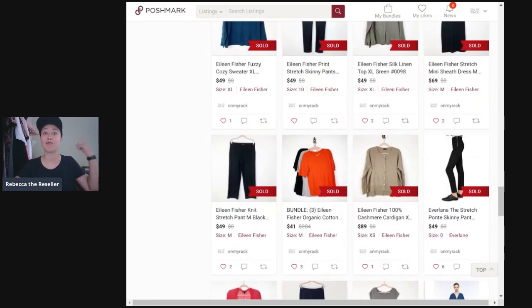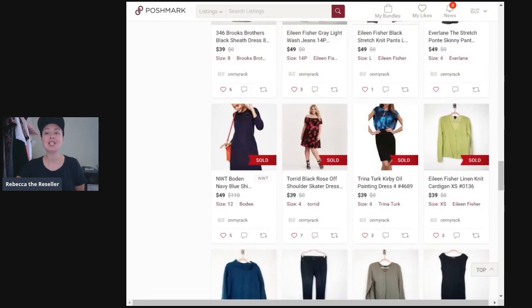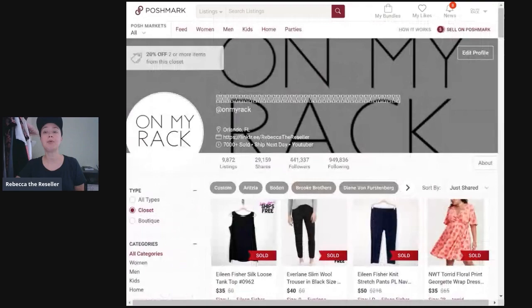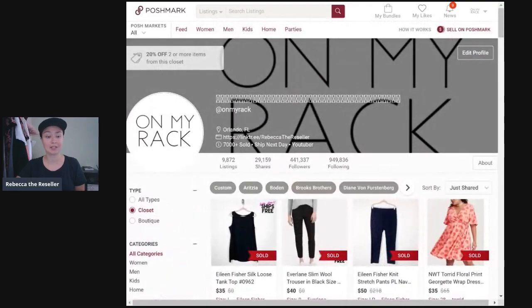Brand number 10 — I'm going to go from 10 to 1. Brand number 10 is Torrid. Here you can see a Torrid black rose off-the-shoulder skater dress that sold for $39. I love selling Torrid. I think it's a great, super trendy, super fun plus-size brand. Their dresses and some outerwear and items of a more substantial type can go for decent money, because for what they are, they are priced a little bit high, but people are looking for this brand.